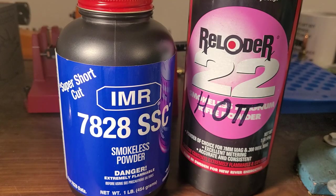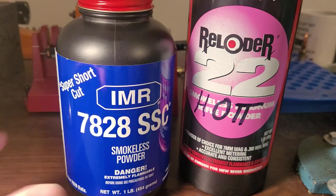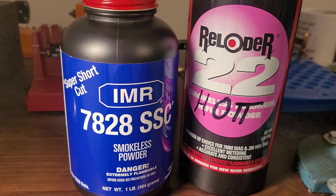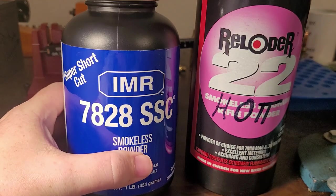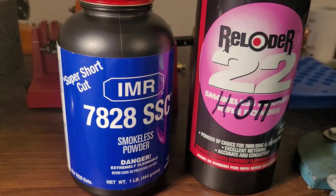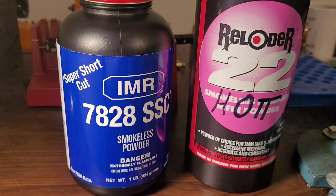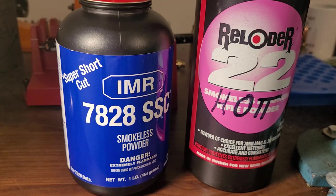Lane decided not to get a custom gun made in the 7mm Remington Maximum in 1979, mostly because the powders you see in front of you were not available to the general public back then. Yes, IMR-7828 was there in factory ammo for the 7mm Remington Mag, but Reloader 22 definitely wasn't available yet. In 1986, DuPont released IMR-7828 to the general public. A few years later, Alliant released Reloader 22, and Hodgdon also released H1000. So in 1987, Lane had the very first 7mm Remington Maximum made.